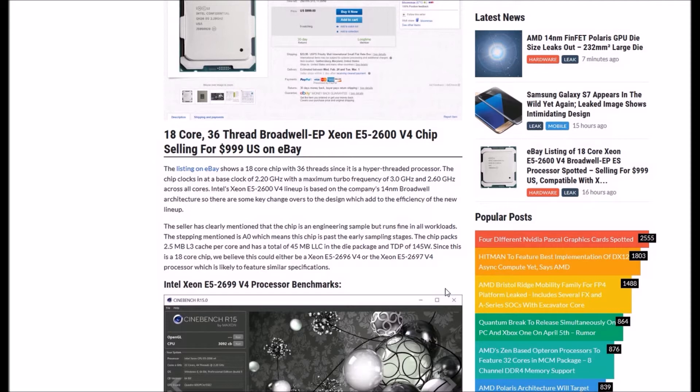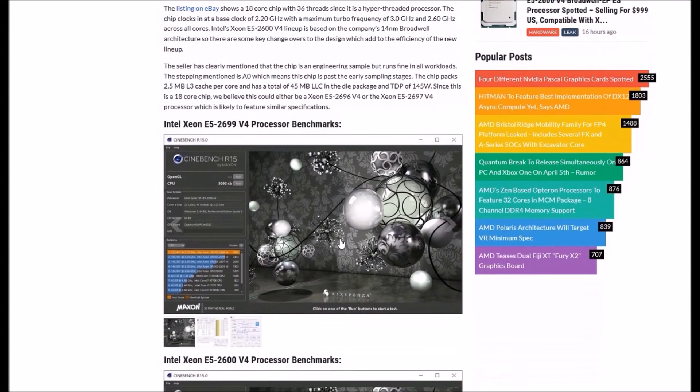The eBay listing shows an 18-core chip with 36 threads, since it is a hyper-threaded CPU. The chip clocks in at a base clock of 2.20 GHz with a maximum turbo frequency of 3 GHz and 2.6 GHz across all cores. The Intel Xeon E5 2600 V4 lineup is based on the company's 14nm Broadwell architecture. The seller clearly mentions the chip is an engineering sample that runs fine with all workloads. The stepping is A0, meaning the chip has passed the earliest sampling stage. The chip specs 2.5 MB L3 cache per core with a total of 45 MB LLC, and a TDP of 145W.